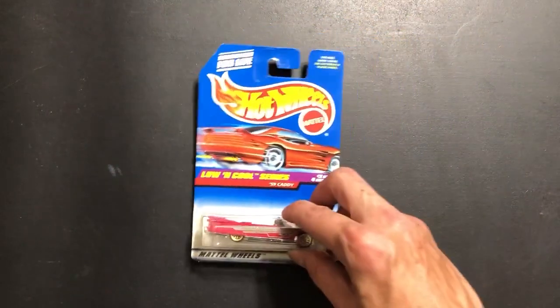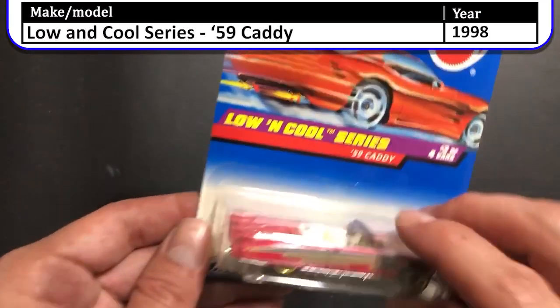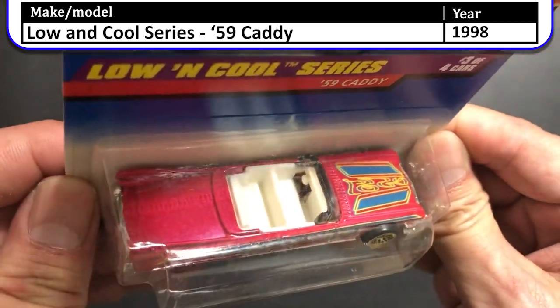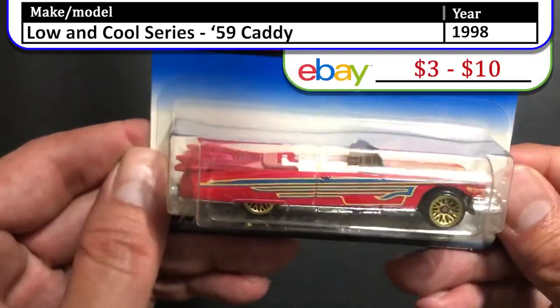Here we have a 1998 Low and Cool Series 59 Caddy. This one is a pinkish reddish color. It is the convertible model with the top down. It's got a pretty cool design on the hood and a nice chrome grille.